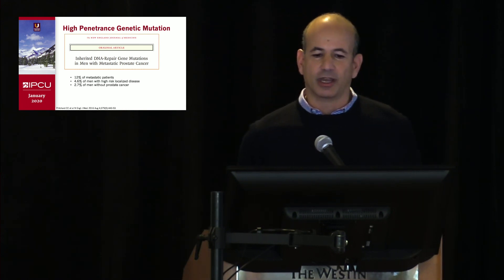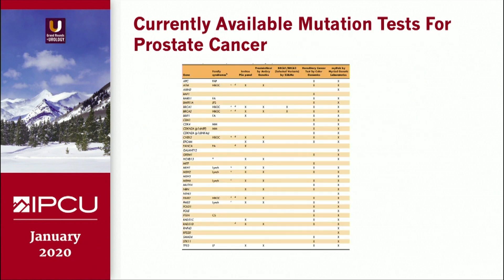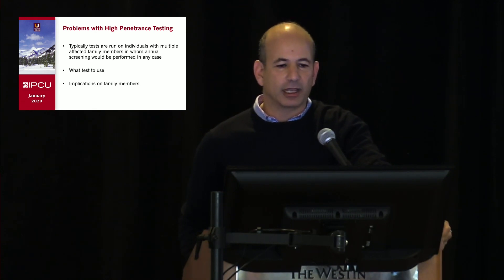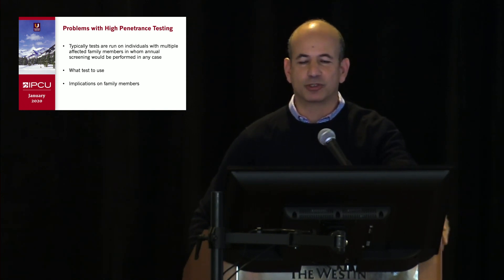This seminal paper out of University of Washington highlights the prevalence of high penetrance genetic changes conferring risk to disease. 12% of men with metastatic disease, 5% of men with localized disease, and 3% of men without prostate cancer were known to have these mutations. These mutations exist across many different genes and there are many different tests available, making it confusing about which test to use in which setting. For screening, these tests are typically run on individuals with multiple affected family members in whom annual screening would be performed in any case. But as Dan mentioned, you may be more willing to pull the trigger in terms of treatment, and this has implications for family members as well.